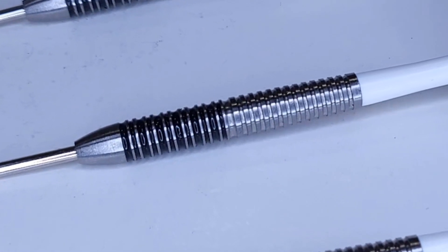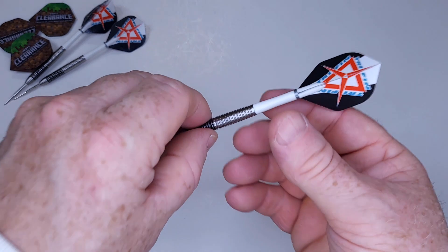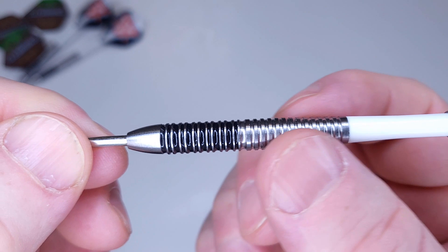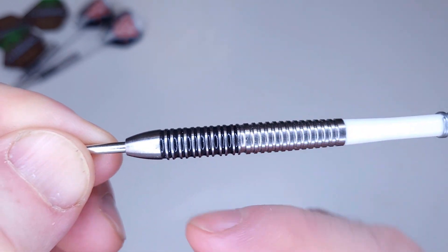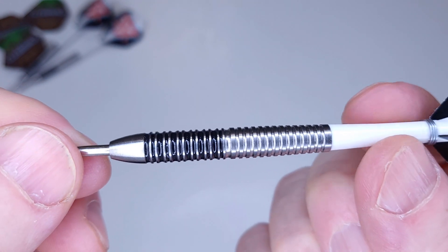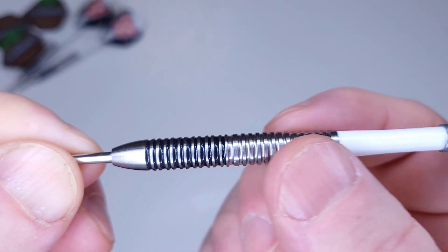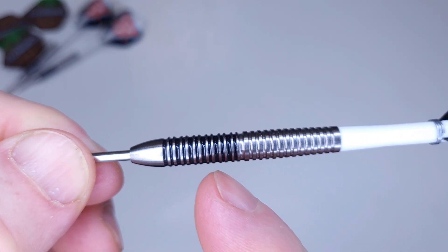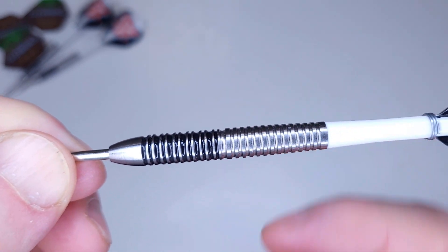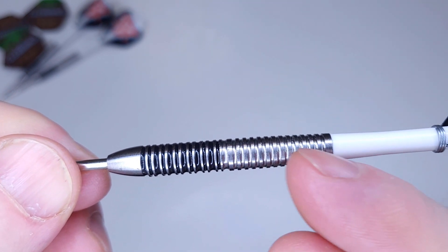Let's take a close-up look at the barrel grip. No surprises here — it's a very consistent grip from front to rear. This twin ring grip section feels pretty much identical to the multi-ring section on the back end. I go ahead and give these a grip level 2.1 on a scale of one to five. There are no sharp edges or anything like that, but oddly enough the twin ring grip does feel identical throughout. Very consistent grip from front to rear, and there's no smooth section anywhere on the barrel — good to see.